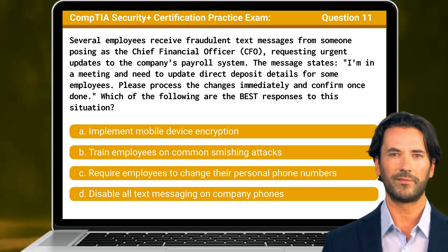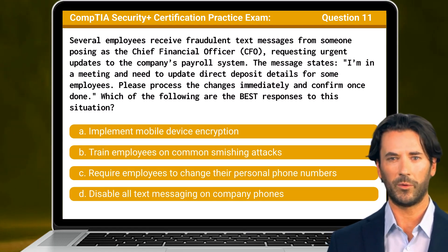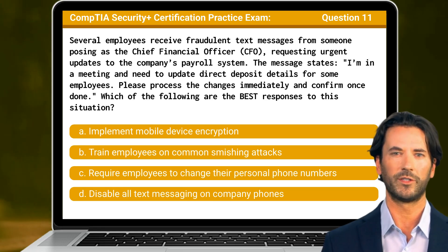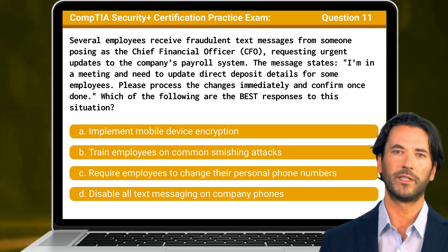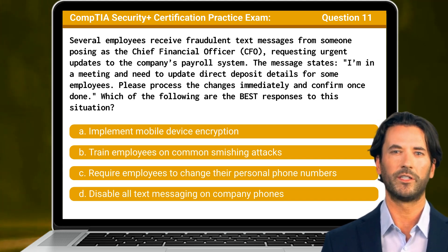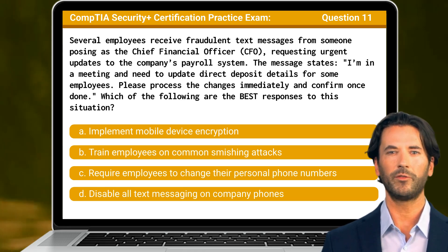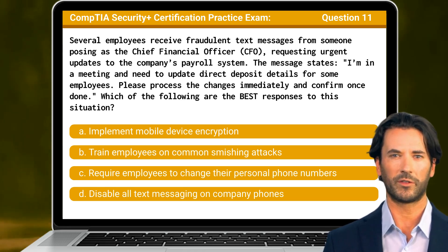Question 11: Several employees receive fraudulent text messages from someone posing as the chief financial officer, requesting urgent updates to the company's payroll system. The message states: 'I'm in a meeting and need to update direct deposit details for some employees. Please process the changes immediately and confirm once done.' Which of the following are the best responses to this situation?